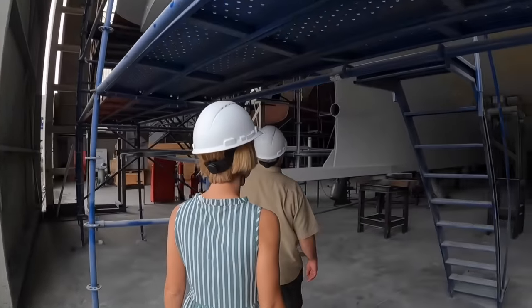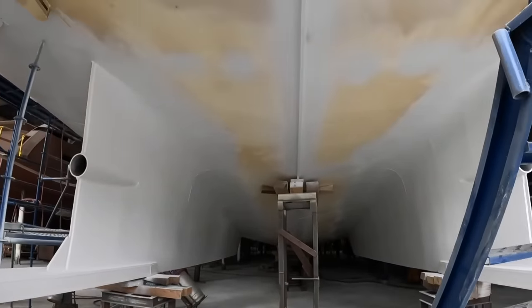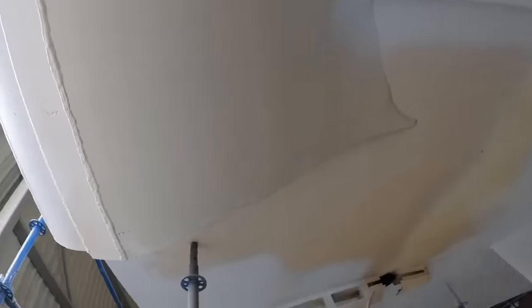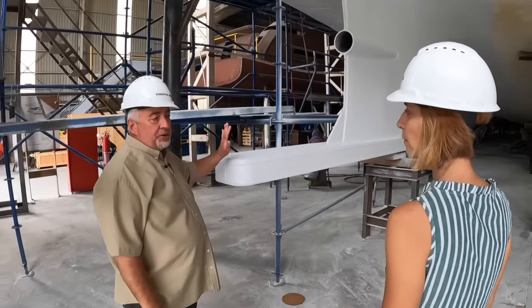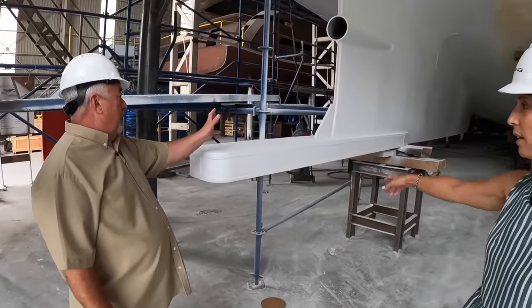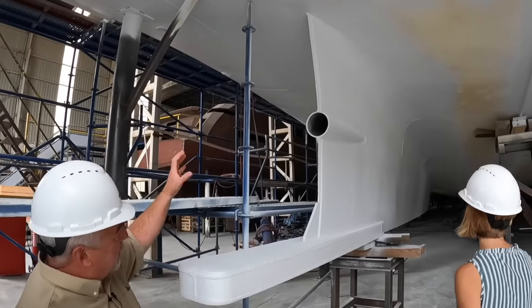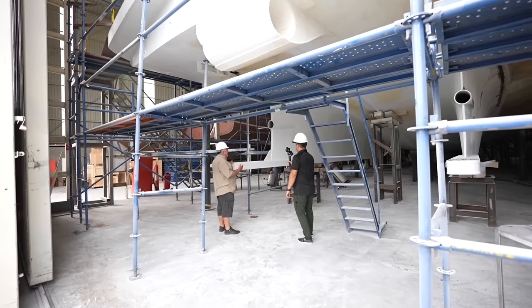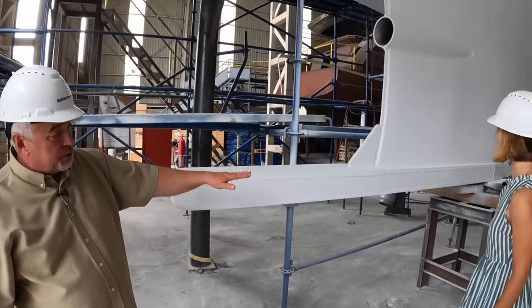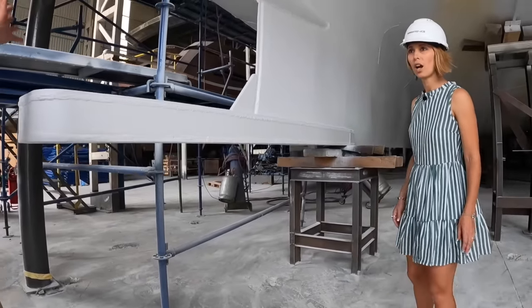So this is the 145. We're standing under the swim platform. This giant thing above us is a thruster. What is different in this picture compared to any boat of this size - we have this massive skag, which protects the shaft line, the props, and all the running gear. It's designed to deflect any floating debris. Also, it protects from grounding, so you can ground with no damage.